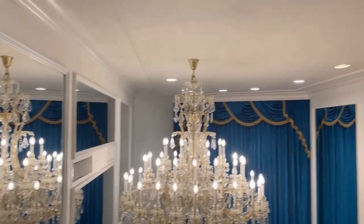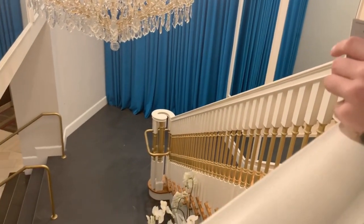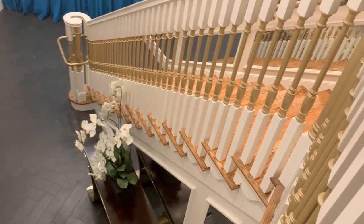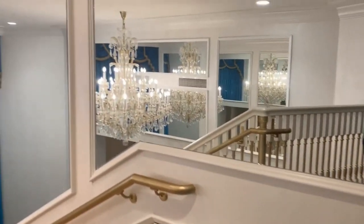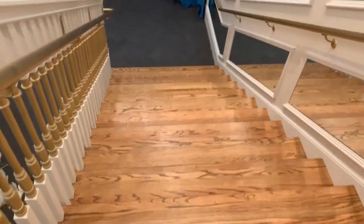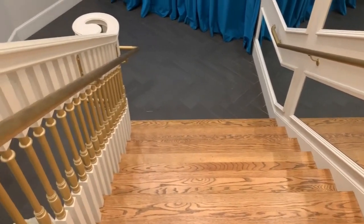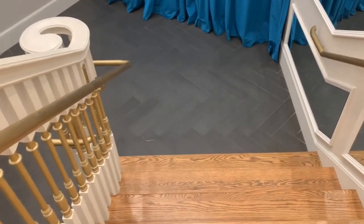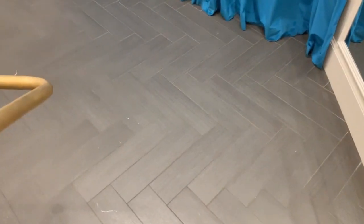One of the features above the staircase is this big chandelier. I want to tell you a little bit about it. This chandelier was originally bought for Graceland, but when we got it into the mansion, we saw it wouldn't exactly fit in the entranceway — it was just a little bit too big. So we bought a smaller one and kept this one in storage for about 40 years, until we got the guest house built. Then we brought it out and mounted it above the stairway here.